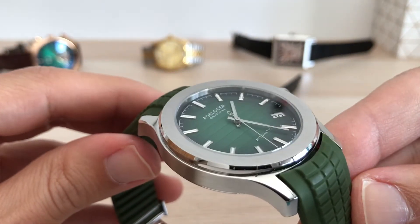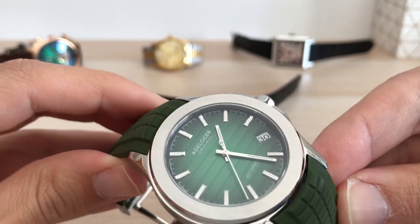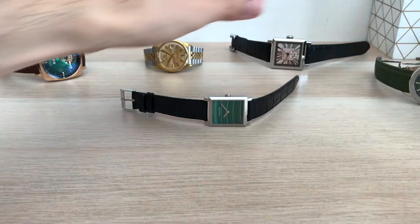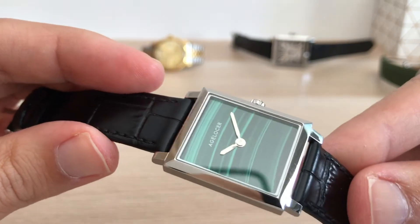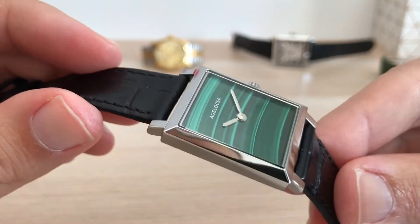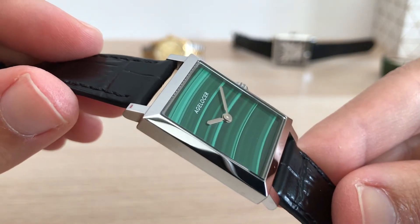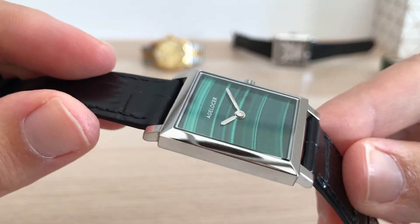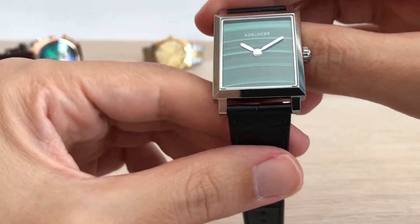Well, let's dig into the current piece for review: this Agelesser Tank style watch. The dimensions of this piece are the same as the regular Cartier Tank Solo. If you have a big wrist you need the Tank XL, but if yours is 7 inches or less, this size will work well for you.